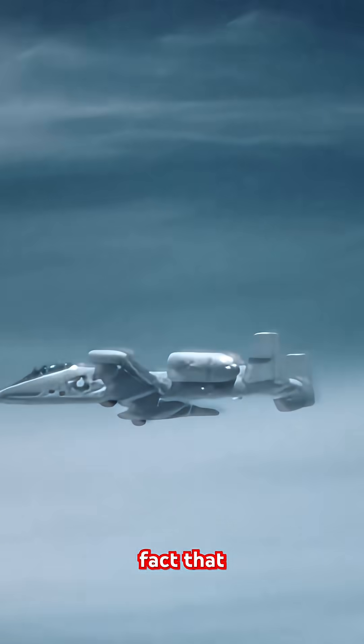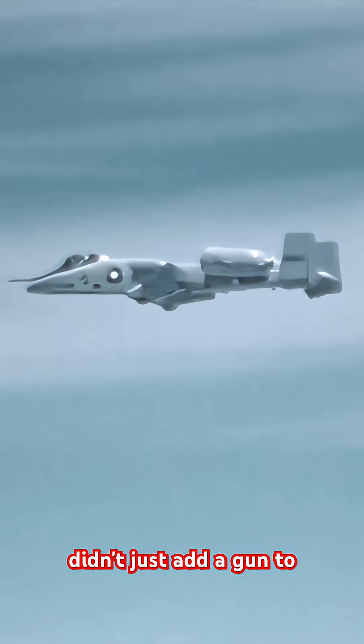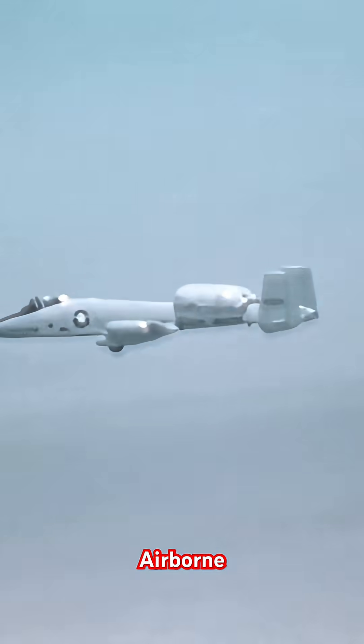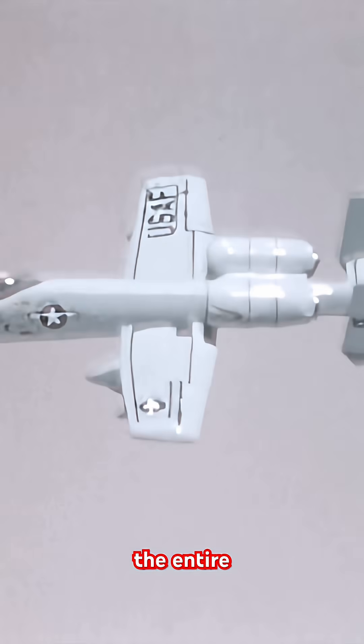And here's the incredible fact that defines this plane: the engineers didn't just add a gun to it. They started with the most powerful airborne cannon ever created, the seven-barreled GAU-8 Avenger, and then designed the entire aircraft around it.